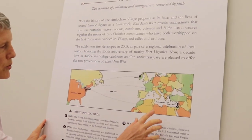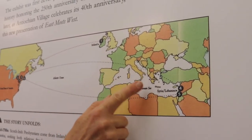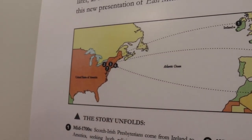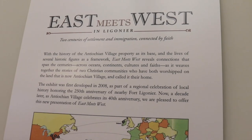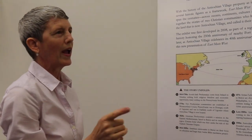We were talking earlier about the location of the Eastern Mediterranean and Antioch. As you can see, here's the Mediterranean with Italy — the boot of Italy — Syria and Lebanon over here, the Mediterranean, the Atlantic Ocean, and here we have the United States. This gives you an idea of how far we are and yet also how close we are, because the history of this property actually connects these two parts of the world way back before we were even the United States of America.